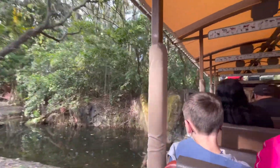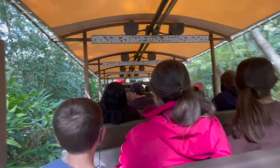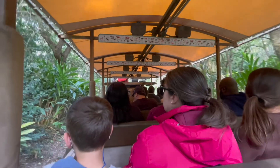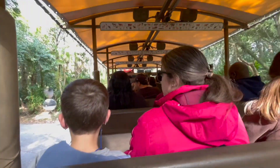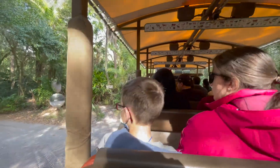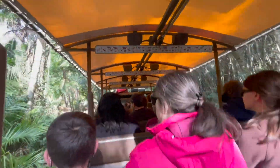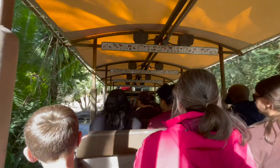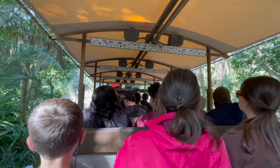It's looking pretty quiet on this side of the forest, so let's move forward. Next, we're going to head over towards the Safi River. As we drive by the Safi River, we're going to be on the lookout for some of our aquatic animals. Oh wow, we're actually going to get a great look — we're going to have one of our Nile hippopotamuses over there on your right-hand side.